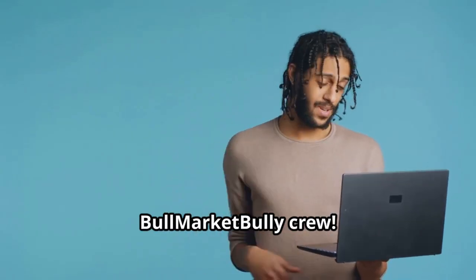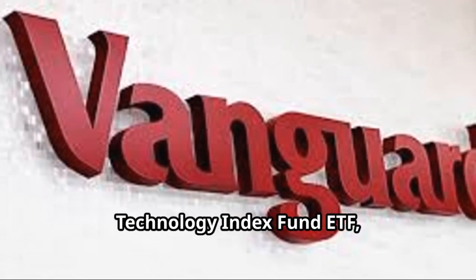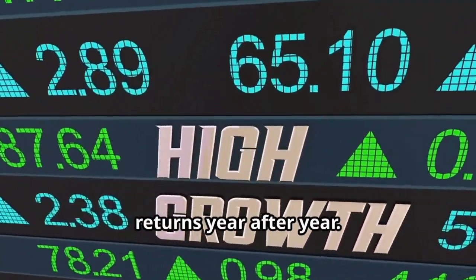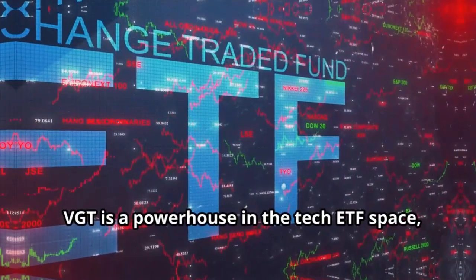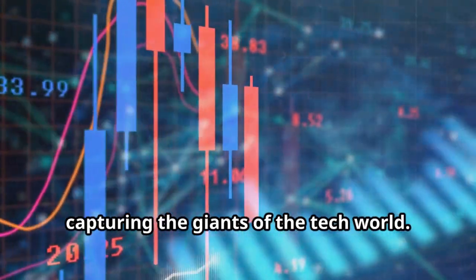Welcome back Bull Market Bully crew! Today we're diving into Vanguard's Information Technology Index Fund ETF, or VGT. This powerhouse ETF delivers impressive returns year after year, so make sure to like, comment, and subscribe. Stick around to the end for a bonus tip. VGT is a powerhouse in the tech ETF space, capturing the giants of the tech world.